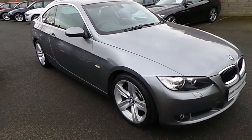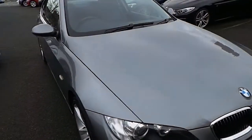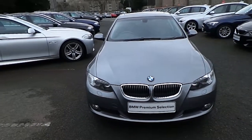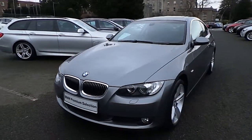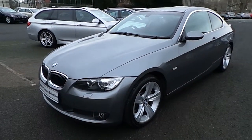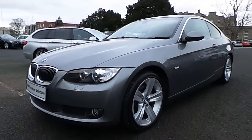I'd like to thank you for taking the time to watch this video. If you'd like any more information on this or any other BMW in Murphy & Gun stock, please call us on 01 215 3300, or log on to www.murphygunbmw.ie, or alternatively call into us at 9 to 14 Milltown Road, Dublin 6. I'll see you next time.